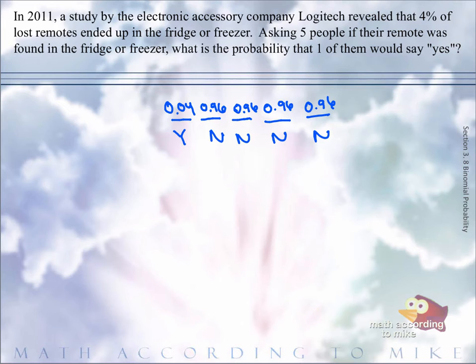So we want the first person to say yes, and the second person to say no, and the third person to say no, and so on and so forth. In between these numbers are multiplications. But do not multiply just yet, because for the setup of this problem we assume the first person was the yes and the next people were the no's. But that person who said yes could have been second — meaning we could have had: no, yes, no, no, no.